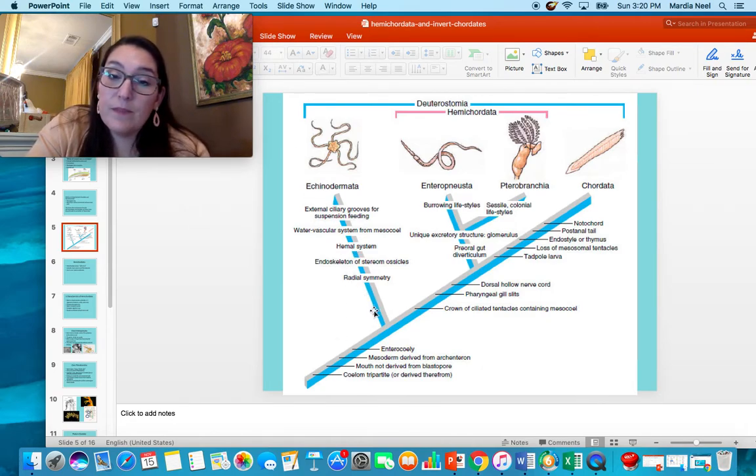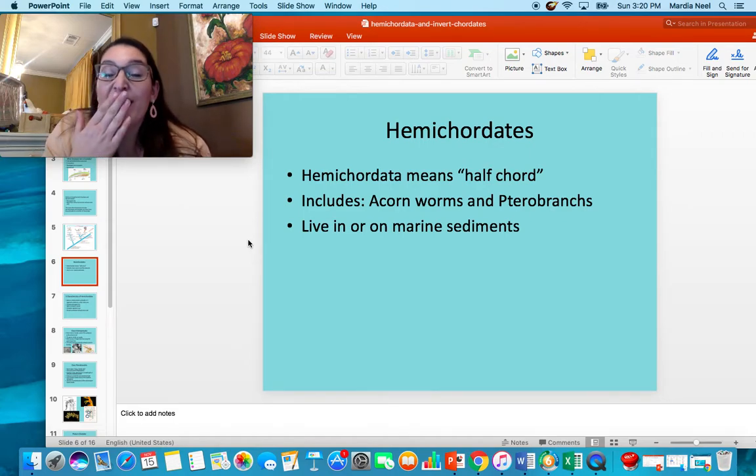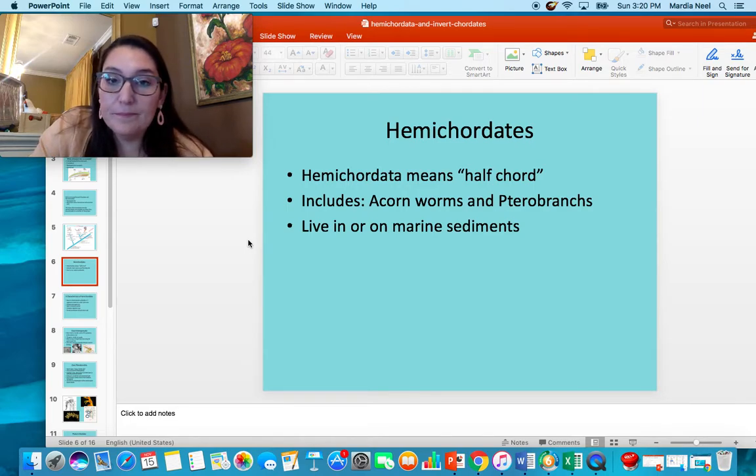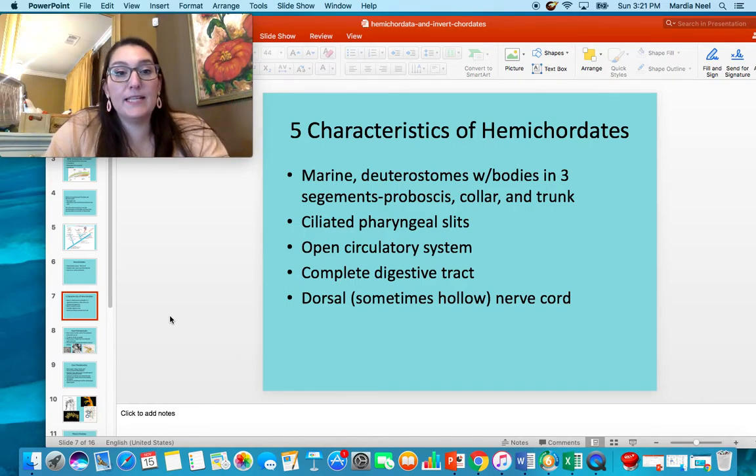Looking at our diagram, we have echinoderms, and today we're going to talk about hemichordates. Tomorrow we move on to chordates, and everything from then on will have a notochord. Hemichordates have a dorsal hollow nerve cord and pharyngeal gill slits. Hemichordate means 'half cord,' and it is the name for acorn worms and pterobranchs. They can live in or on marine sediments — inside the sand or on top of it. Hemichordates are marine, have deuterostome development, and have three segments: a proboscis, a collar, and a trunk.